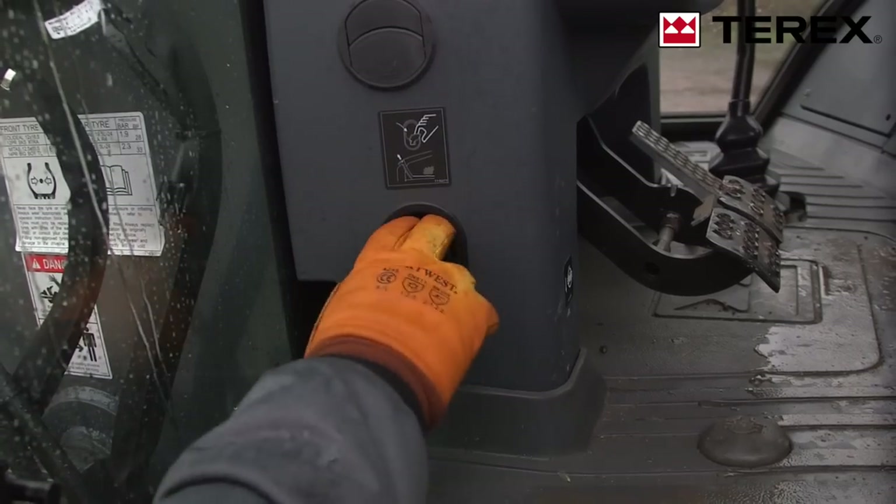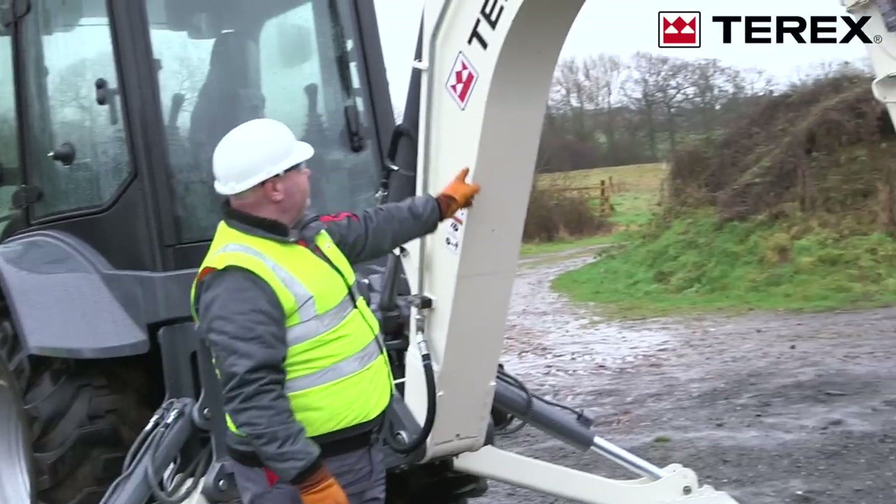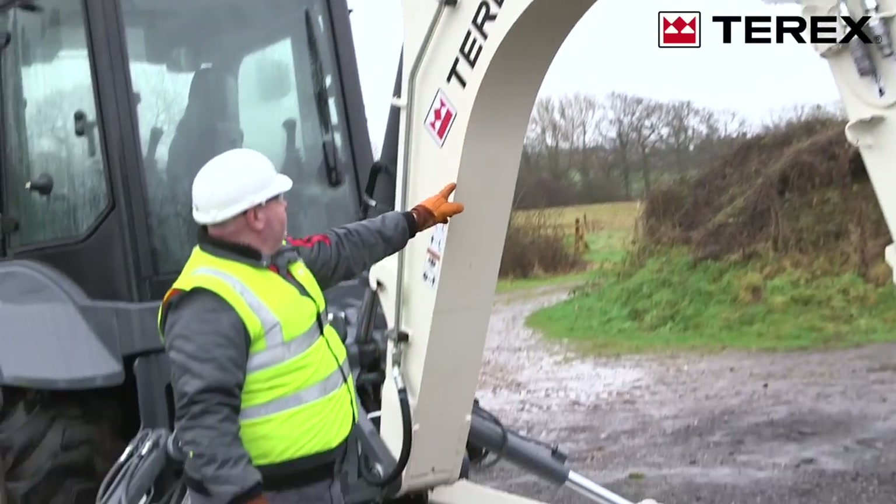The fully tilting hood ensures easy access to the engine with ground-level efficient servicing. The curve-shaped boom, available with standard and extending dipper, ensures greater clearance when working over obstacles.